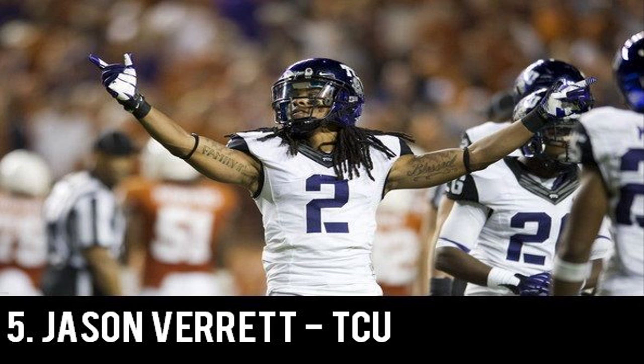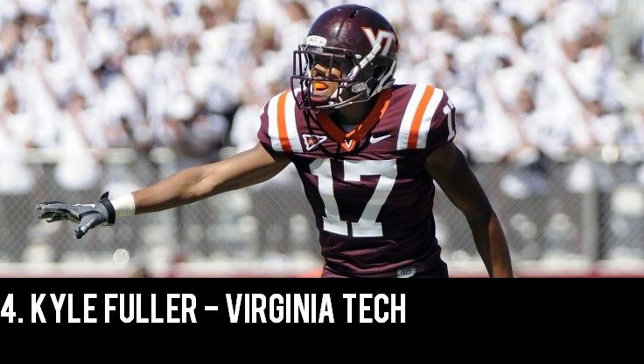Coming in at number 4 we have Kyle Fuller, the senior out of Virginia Tech sitting at 6'0", 195 pounds, and during his senior season at Virginia Tech he had 2 interceptions. Fuller did miss his last 6 games after having surgery to repair a core muscle, so we will have to see how he recovers. He plays big receivers better than you'd expect with his size, he's good in man coverage and knows how to play physical. He's a good tackler and what you'd refer to as a ball hawk.